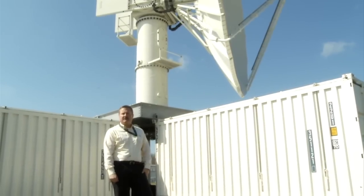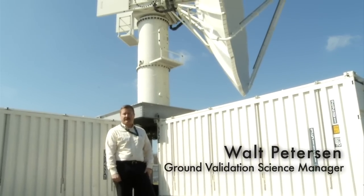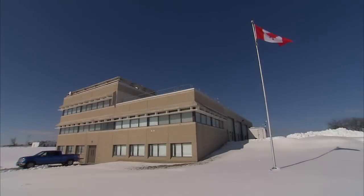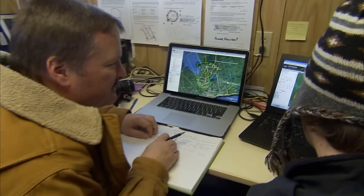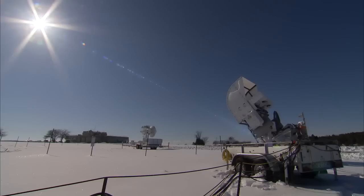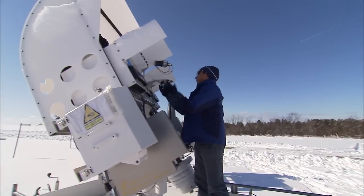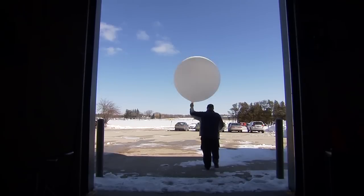We just returned from the GPM cold season precipitation experiment held in Ontario, Canada and it was a very successful experiment. We collected the bulk of the data that we went up there to get and I think everybody's very happy with the data set. It did not snow across the northern tier of the United States and southern Canada as much as we had hoped, but even given the relative lack of snow we got all the events that we basically wanted.